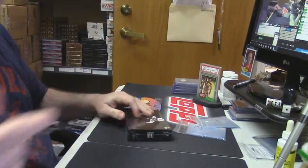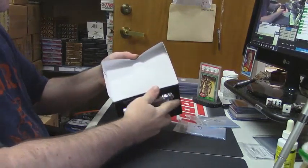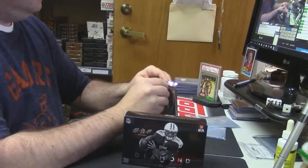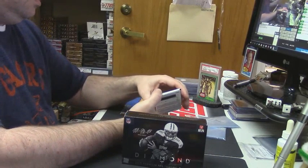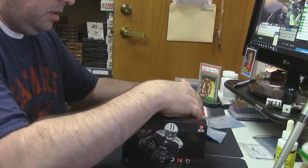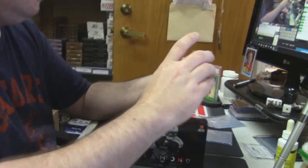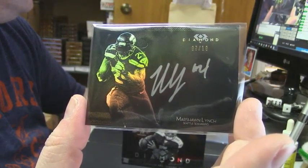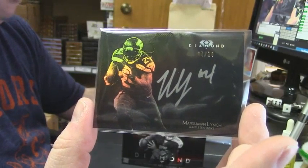Alright, one more. That's a good card — seven out of ten for the Seahawks, Marshawn Lynch, on-card auto to ten. That stuff is ridiculous. Just ridiculous.